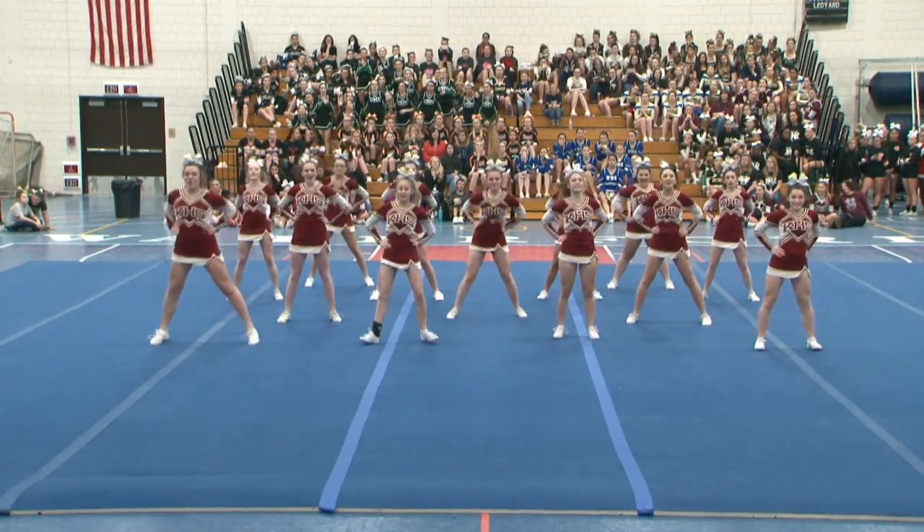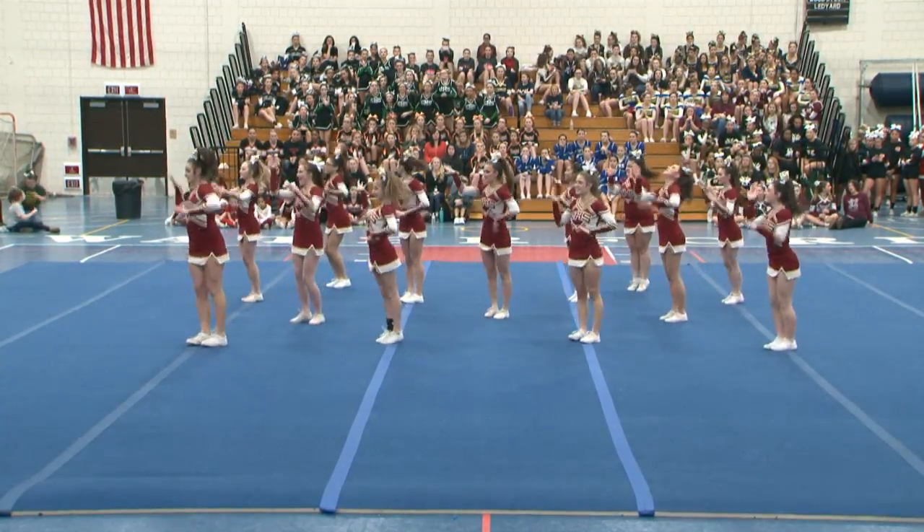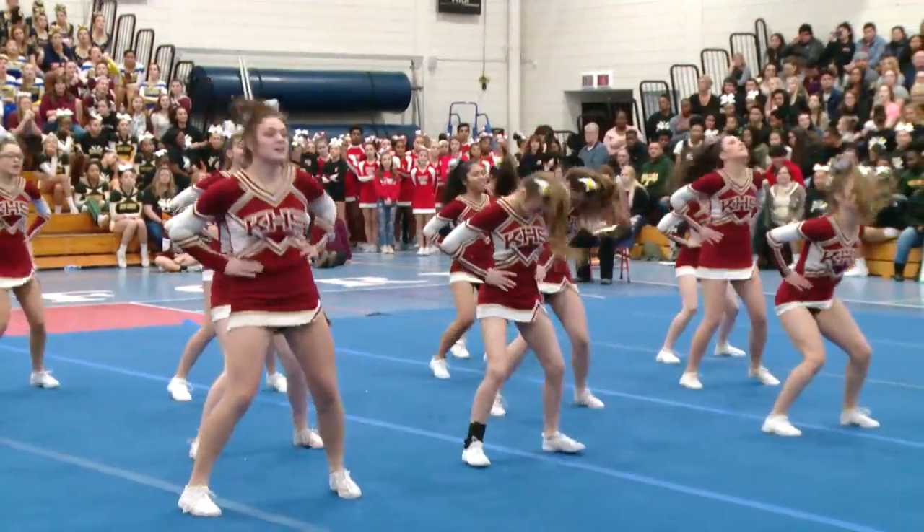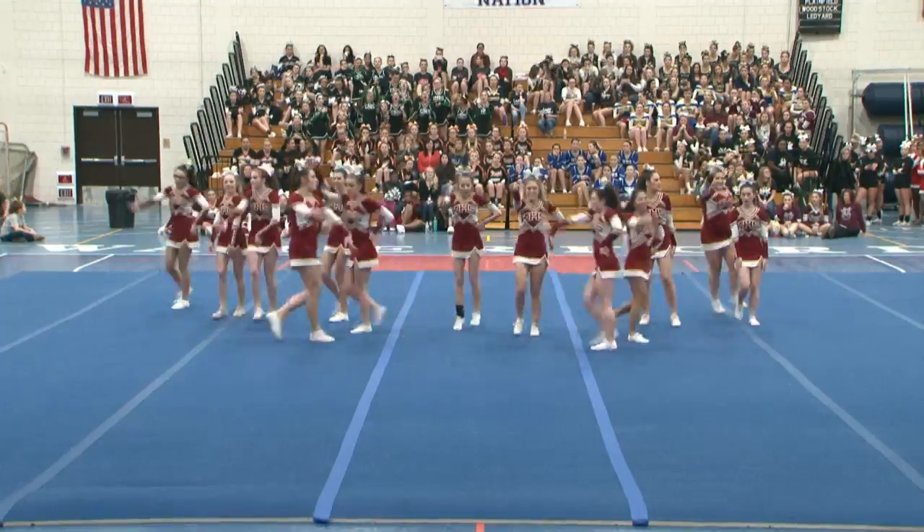Nice jump. That's your toe touch to back handspring — majority of the team. And your three advanced jumps, getting those out of the way in the beginning.